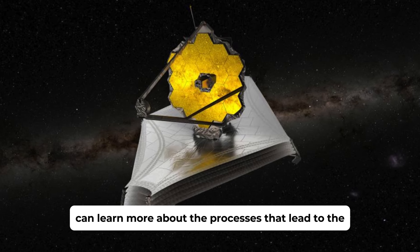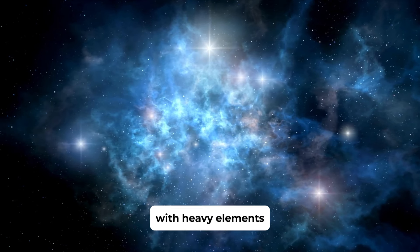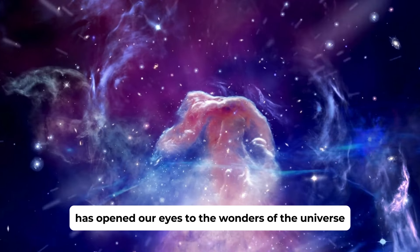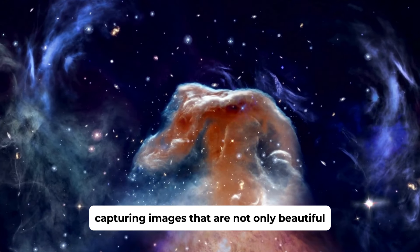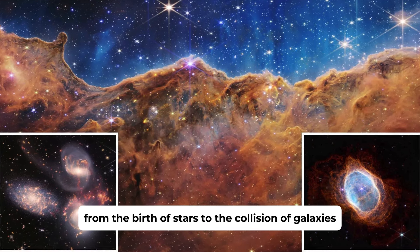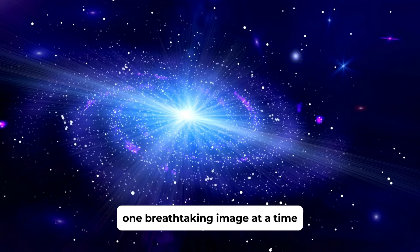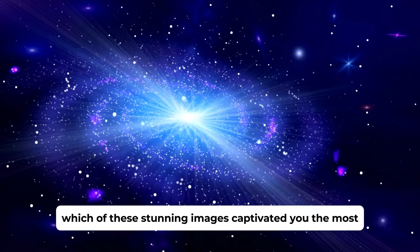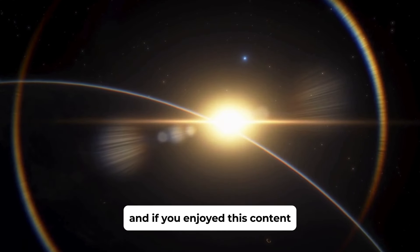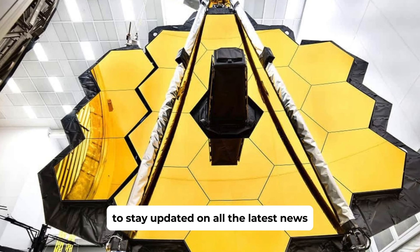This image is more than just a stunning portrait of a dying star — it's a vital tool for astronomers studying the final stages of stellar evolution. By analyzing the details captured by the JWST, researchers can learn more about the processes that lead to the death of massive stars and the role they play in enriching the universe with heavy elements. The James Webb Space Telescope has opened our eyes to the wonders of the universe, capturing images that are not only beautiful but also rich in scientific value — from the birth of stars to the collision of galaxies, helping us unravel the mysteries of the cosmos one breathtaking image at a time.